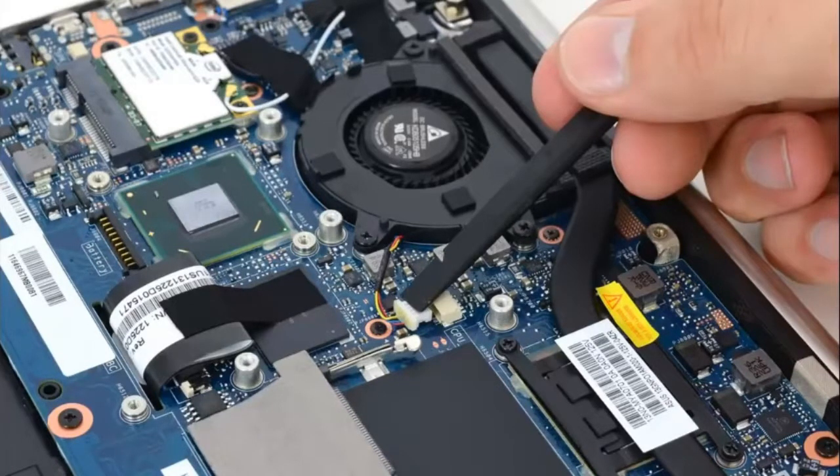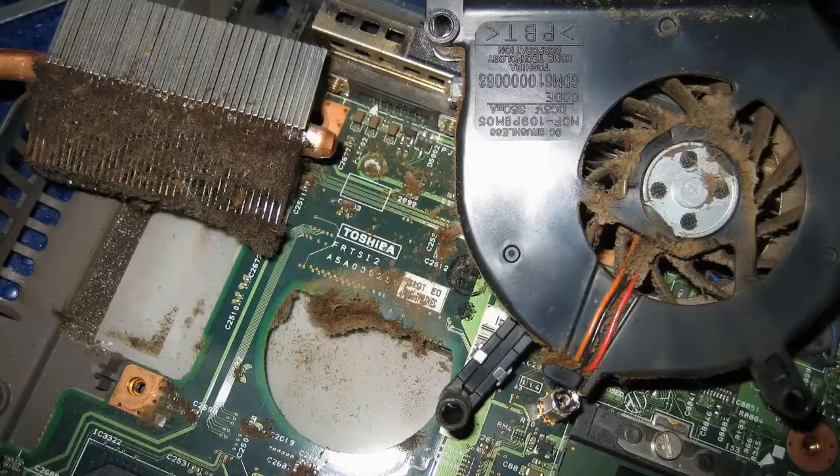Cleaning your laptop from dust is really very important. It affects the acceptability for service. For example, if the radiator is clogged, the processor doesn't have enough cooling. When the temperature on the processor is near 90 degrees Celsius, protection turns on and the PC turns off automatically. Such situations can cause damage to the protection system and the PC can never turn on again.